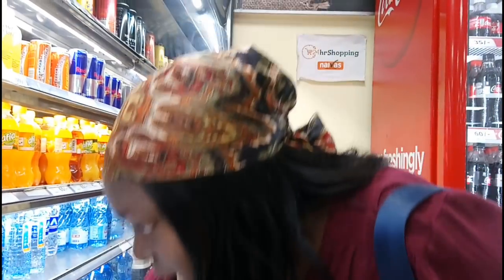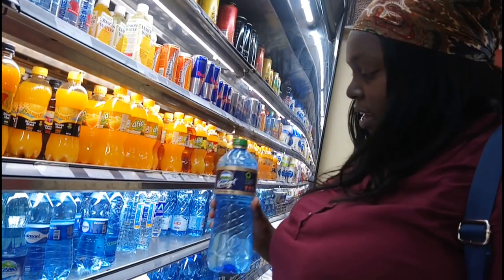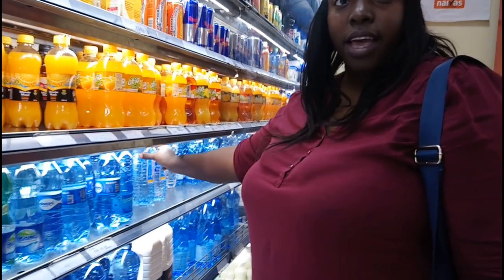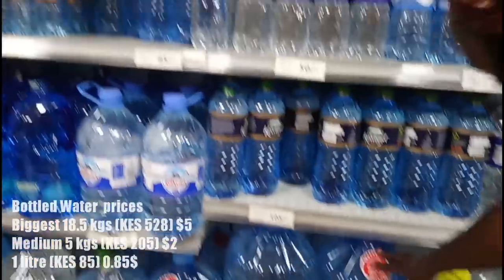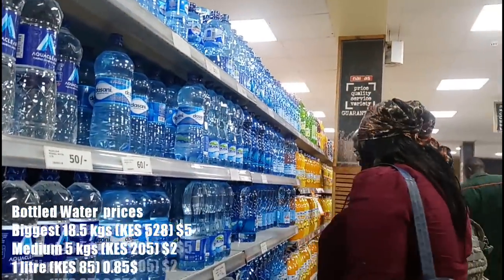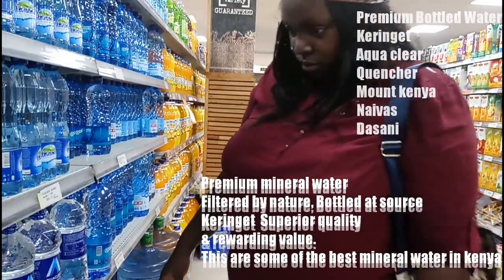Yeah, the best is this one — Frenchie. Quencha is one of the best in Kenya and is normally affordable. Premium bottled water ranges from different prices: 0.5 litres, 5 litres, and 1 litre, all at different prices.